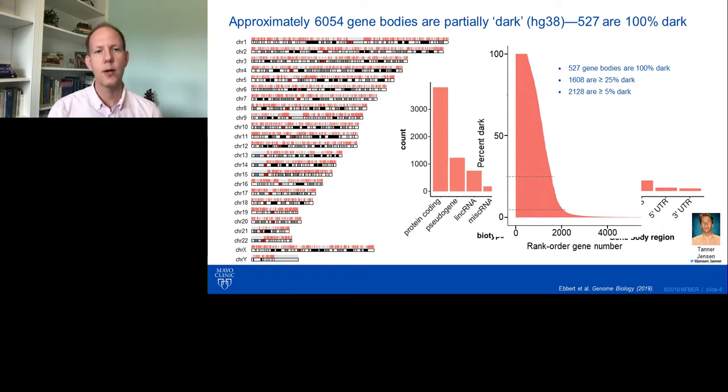The big question for us was: what kind of gene bodies are these? Gene body is a fairly vague term. When we looked at GENCODE classifications, we determined that almost 4,000 of these 6,000 gene bodies are actually protein-coding, followed by pseudogenes, lncRNAs, and various other RNAs. We did not expect most of them to be protein-coding.